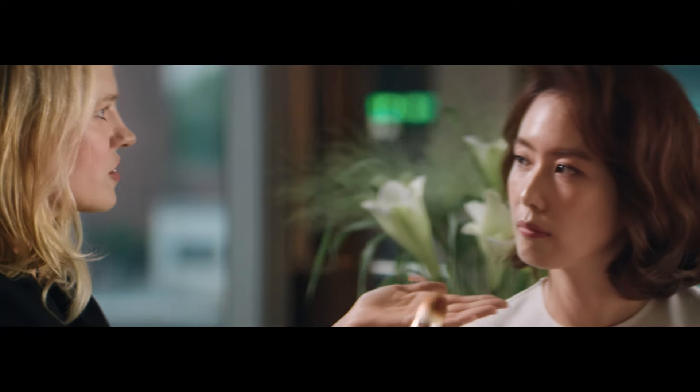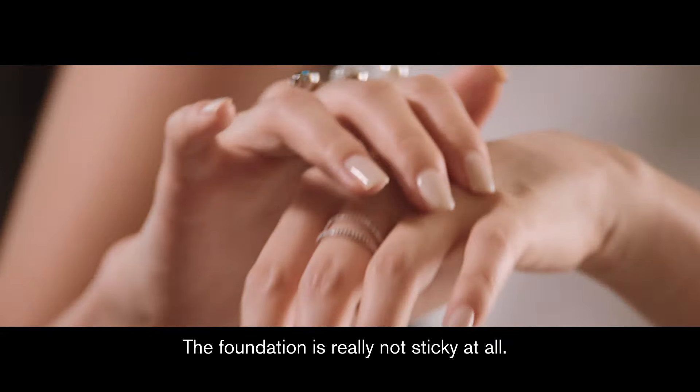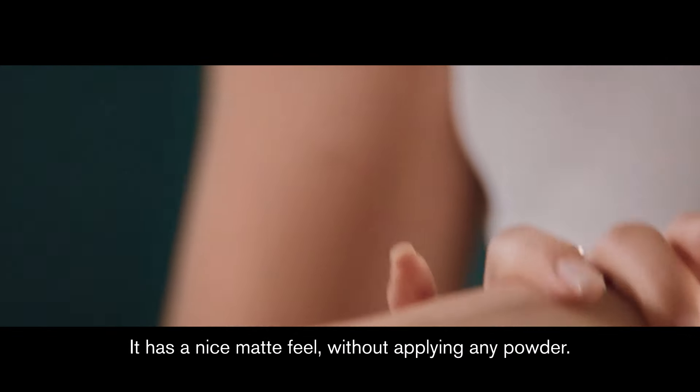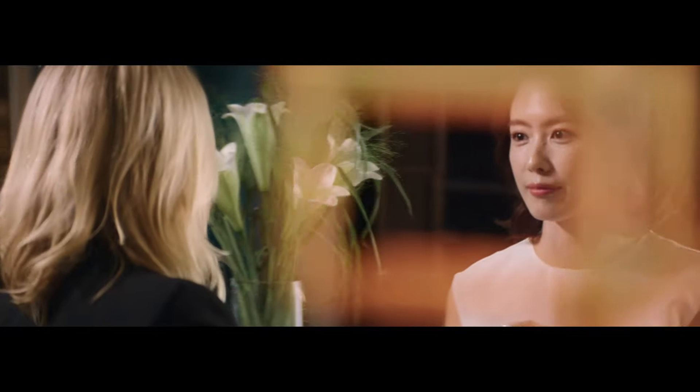And then you can just blend the two colors together. You're going to be able to wear this for hours and hours.